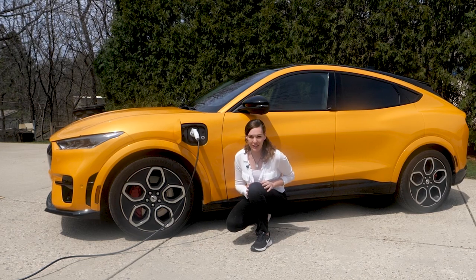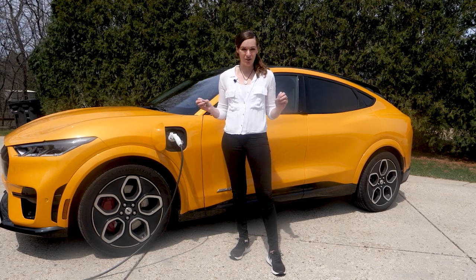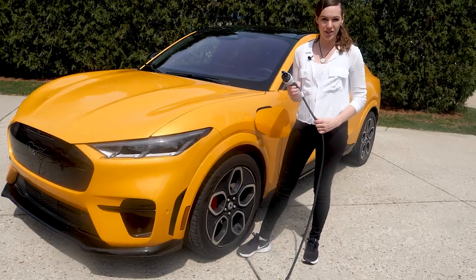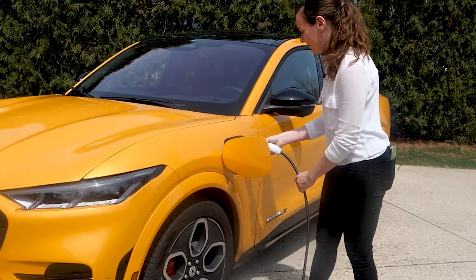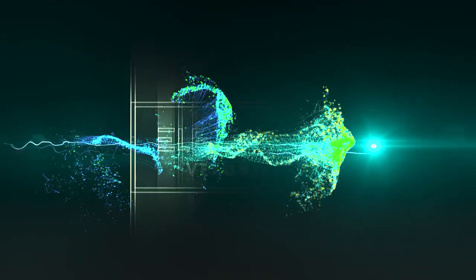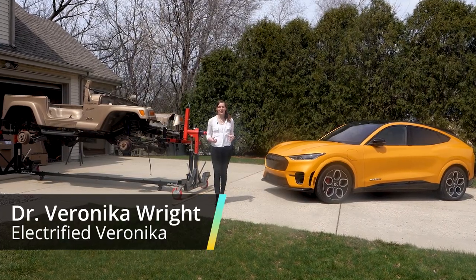Here is everything you never wanted to know about electric vehicle charging. How long does it take to charge your electric vehicle? 10 minutes. 3 hours. 10 hours. 15 minutes. 5 hours. There is no short answer to that. Hi everybody, this is Electrified Veronica.